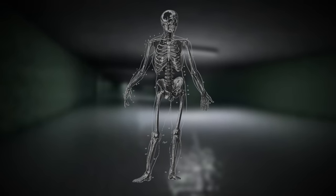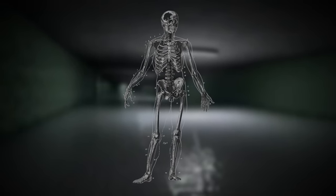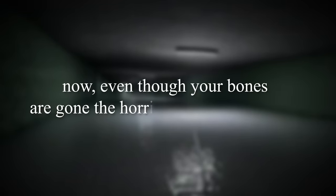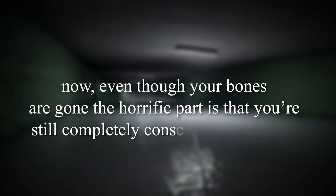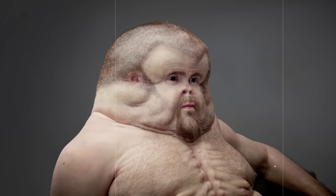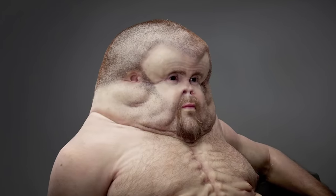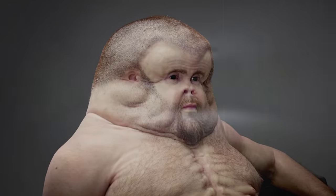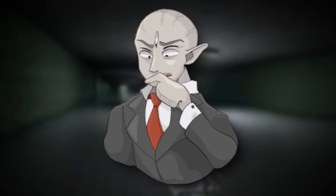If they manage to touch you, your bones will fly out of your skin and you will end up as a pile of just meat on the ground — just a lumpy sack of flesh. Even though your bones are gone, the horrific part is that you're still completely conscious and sentient. You still know what's going on, but you won't be able to move or talk or do anything because you're just a flat piece of meat laying there. That's gotta be one of the actual worst things to happen in the backrooms.